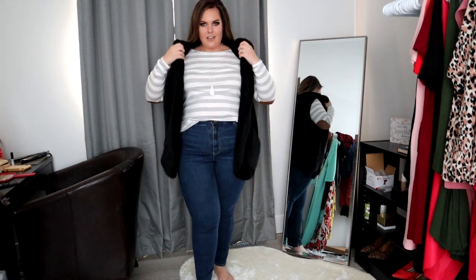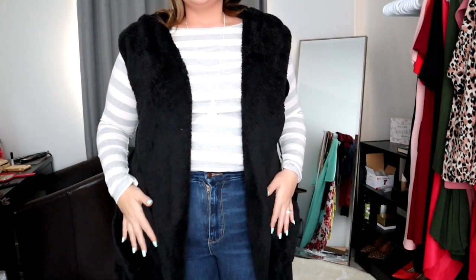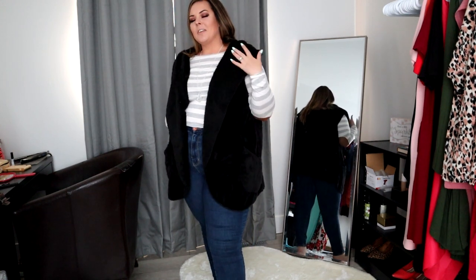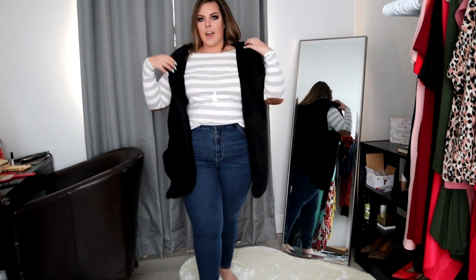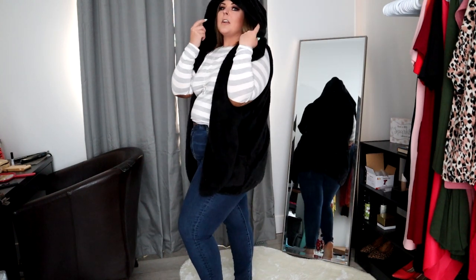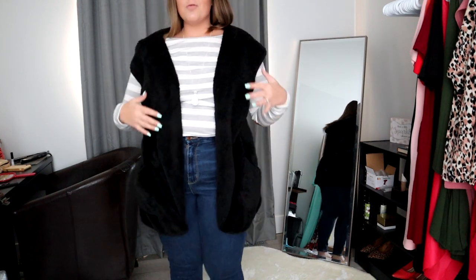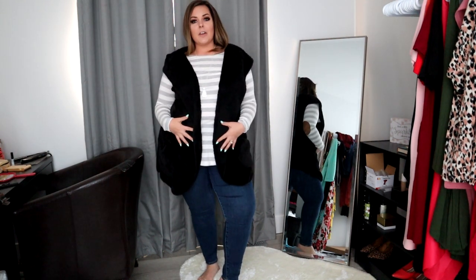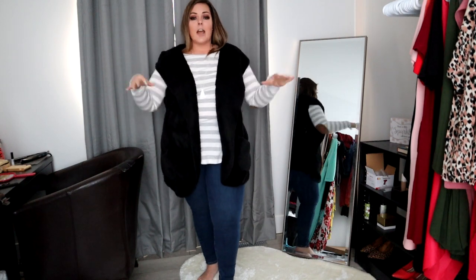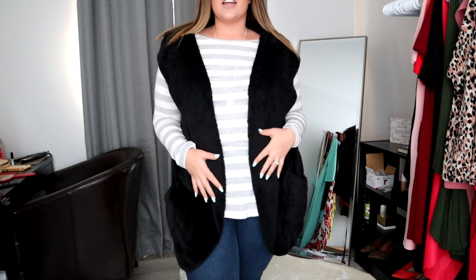I brought in these furry vest-type cardigans and I am so obsessed — it literally feels like petting a puppy. I'm wearing the 1X, it's nice and big with lots of room, and it's retailing for $34.95. It's got a hood if you want to be a badass. I figured it was so cute with the stripes — the overlay keeps the stripes from being too overpowering. For people who don't like wearing stripes because of all the rules, this is a great solution. I also grabbed it in another color.